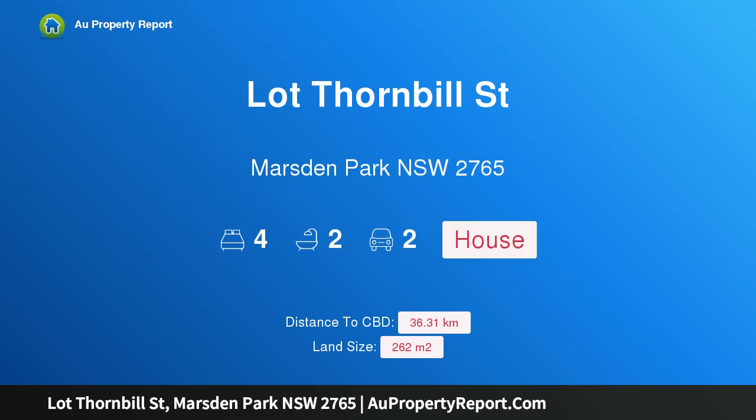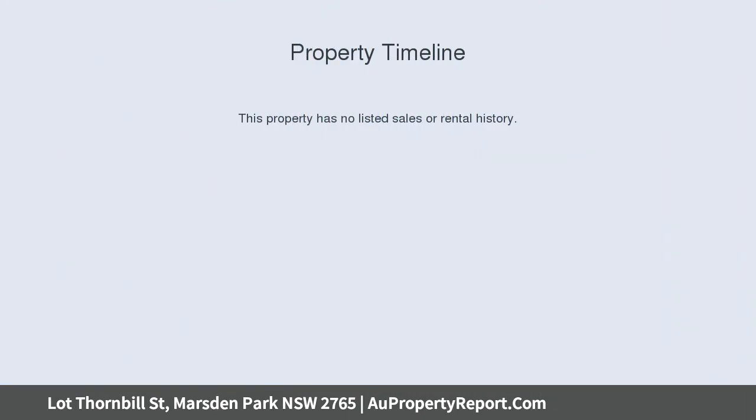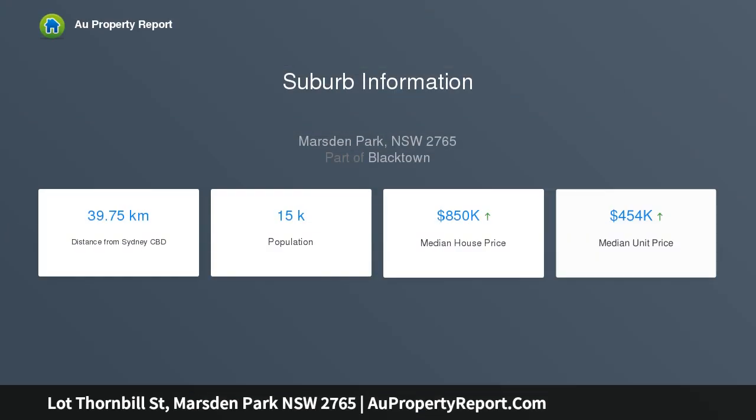Hi, I am glad to introduce Property Lot Thornbill Street, Marsden Park, New South Wales, 2765 — no stamp duty for first home buyers.